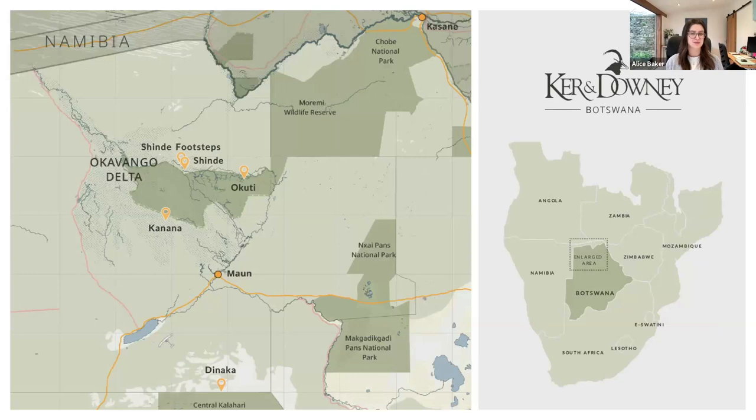As an overview, this is where they have their properties — in the northern part of Botswana, where a lot of the safari activity takes place. You've got access via Kasani; we can fly guests into our Delta camps direct from Kasani or through the main hub in Mound. Kasani is great for guests coming from Big Falls or Livingston. We've got two properties on the Shindi Concession — Shindi and Shindi Footsteps — up in the north of the Delta, Akuti over in the Maremi Game Reserve, Kanana down in the south, and Danaka on the edge of the Central Kalahari Game Reserve on a private conservancy.